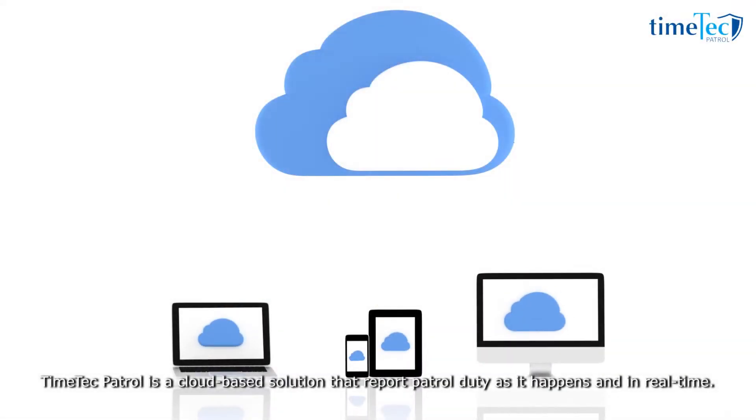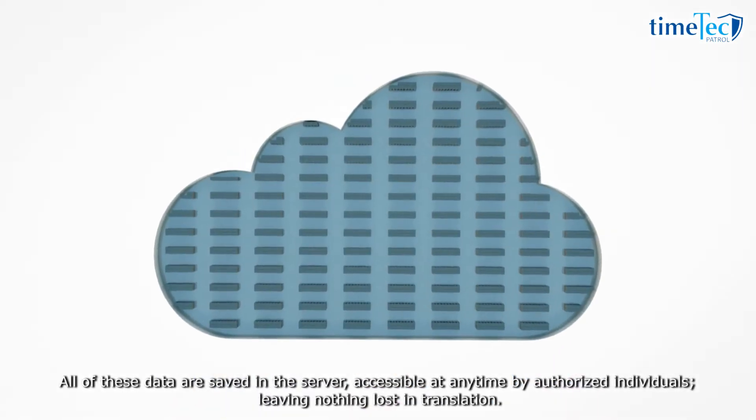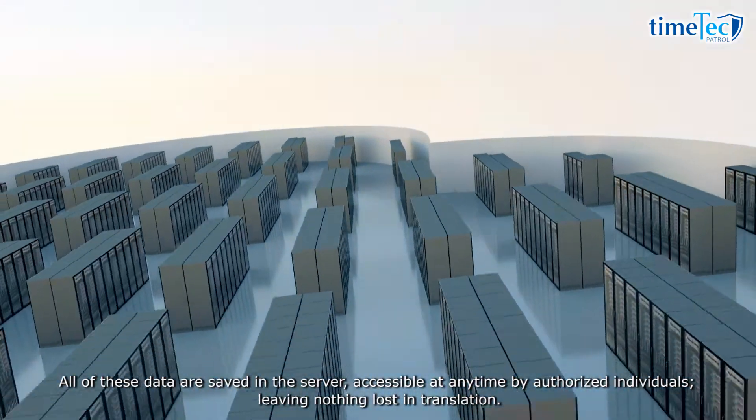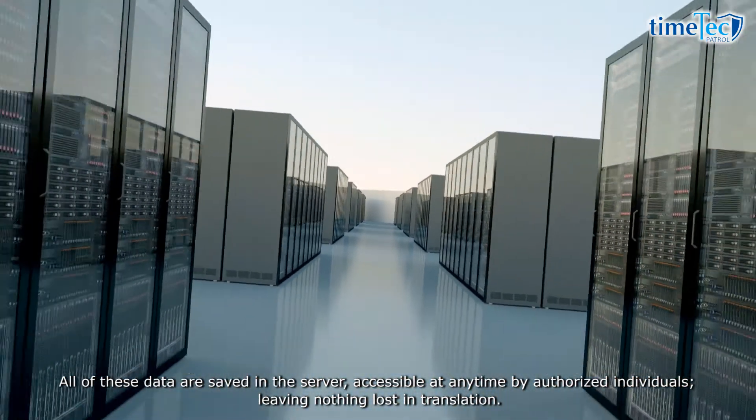Time Tech Patrol is a cloud-based solution that reports patrol duty as it happens and in real time. All of the data is saved in the server, accessible at any time by authorised individuals, leaving nothing lost in translation.